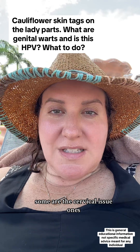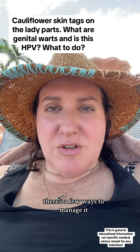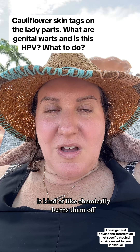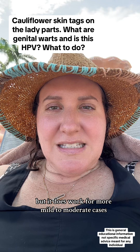Some strains are the cervical issue ones. That being said, what do you need to know? If you find that these things are there, there are a few ways to manage it. Number one, you can apply topical treatments to them for a few months — it kind of chemically burns them off. It's a little uncomfortable, but it does work for more mild to moderate cases.